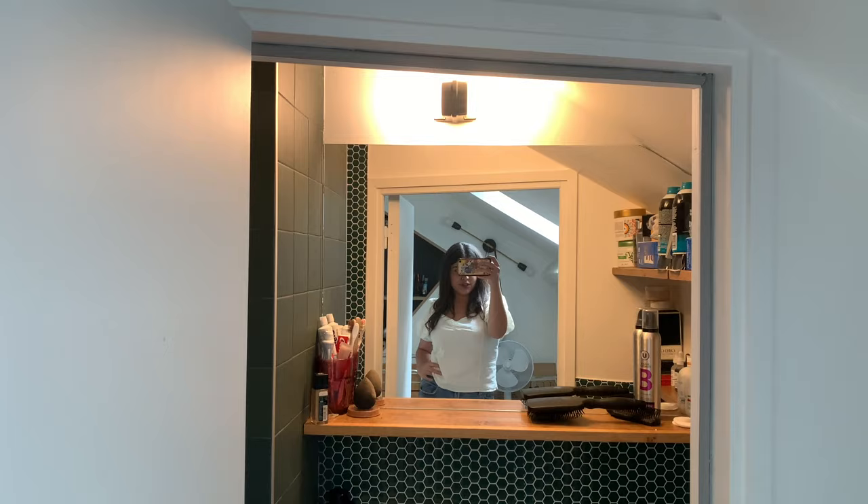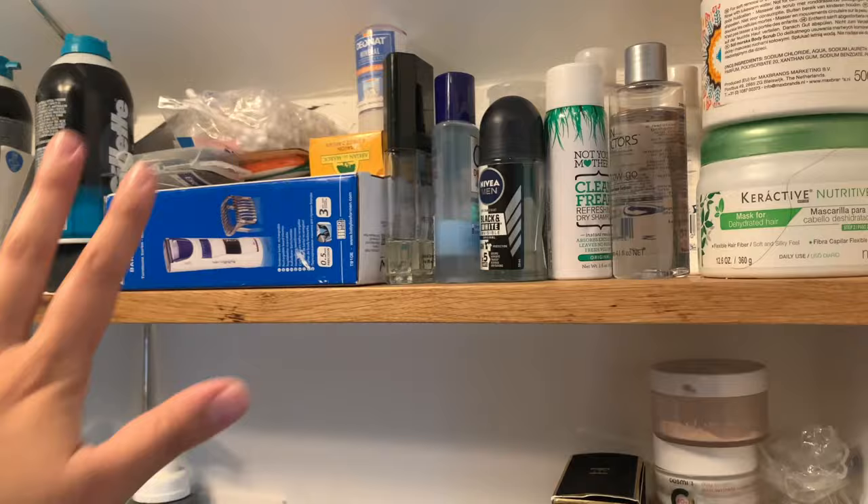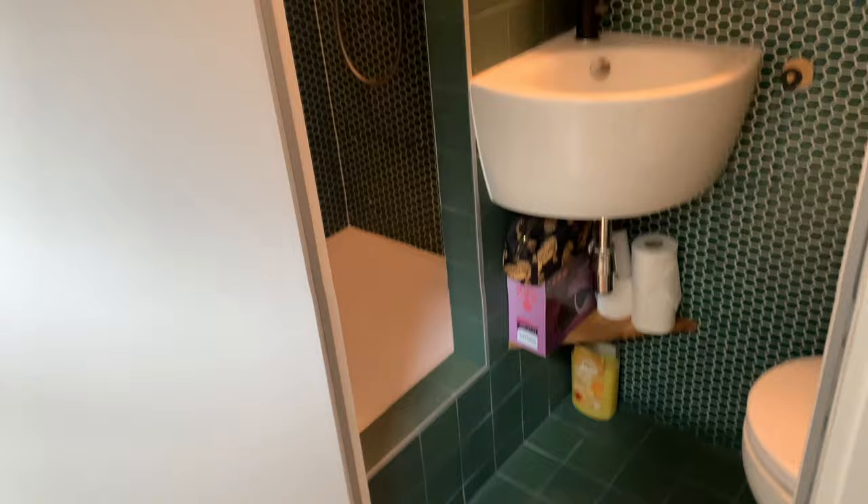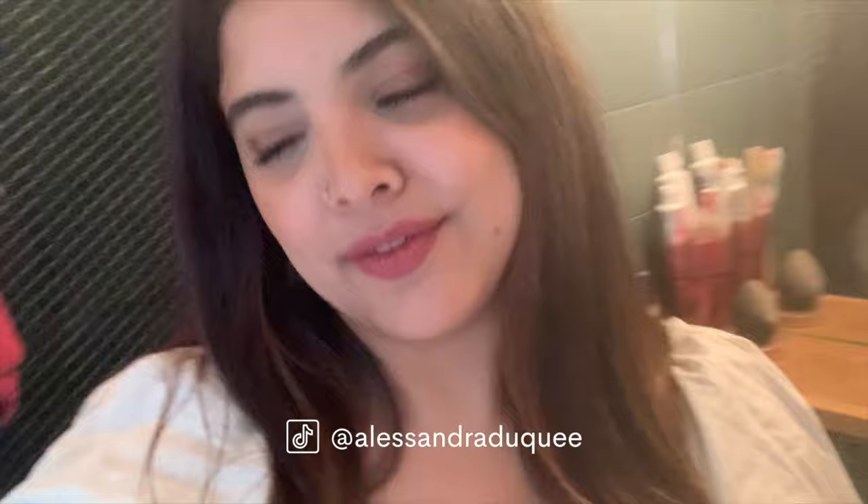So this is my bathroom. As you can see I have this big mirror right here, and my sink. I have a lot of stuff here — my perfumes, my skincare. And then my shower, which is pretty big. I do fit in it, which is great. I can even dance inside my bathroom — it's not that little!